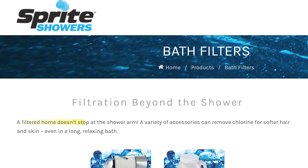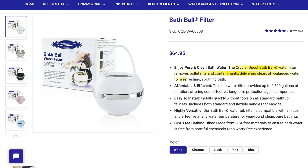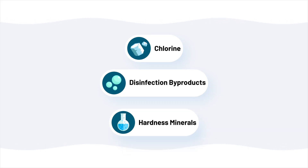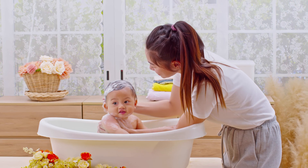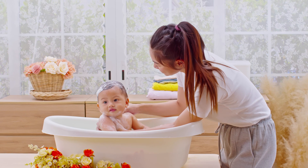Most bath filters make pretty big claims, but we wanted to know how those products actually address the stuff that matters most in the bath: free chlorine, disinfection byproducts (also known as DBPs), and hardness minerals. These types of contaminants can pose skin, eye, and nose irritation, and carcinogenicity risks while bathing due to dermal and inhalation exposure.